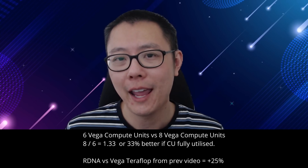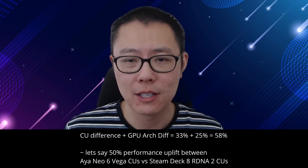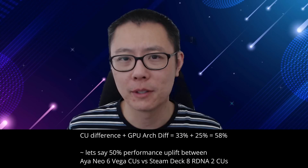The difference between Vega and RDNA 2 was previously speculated to be about 20 to 25% extra performance per compute unit. Combined with the additional cores, that lines up with the roughly 50% performance improvement we're actually seeing between these two systems playing Doom Eternal.